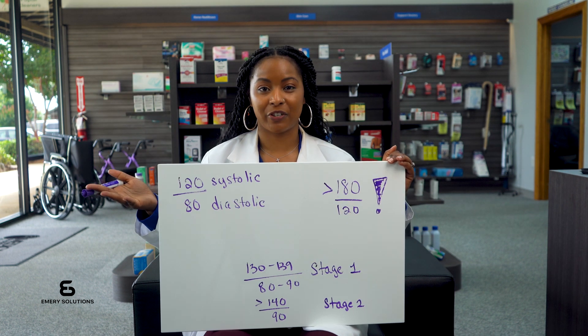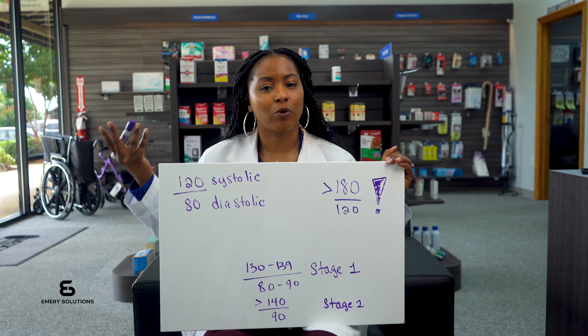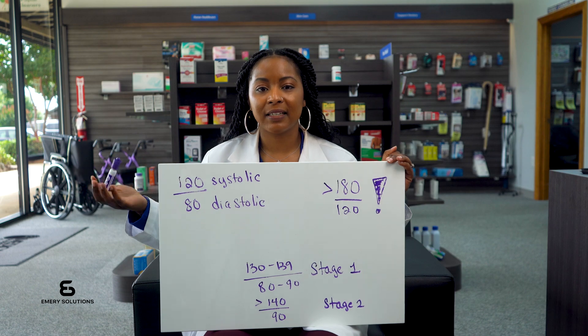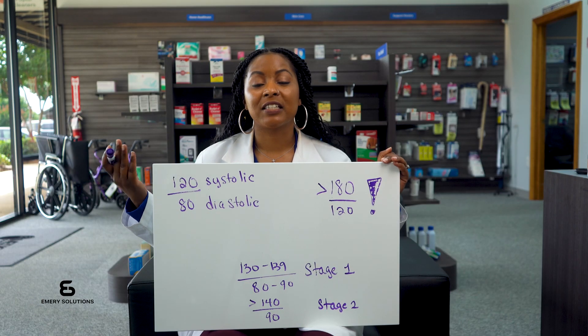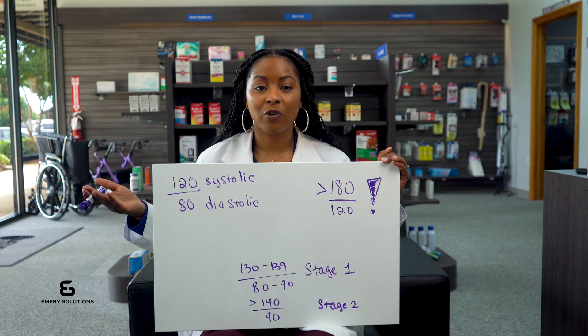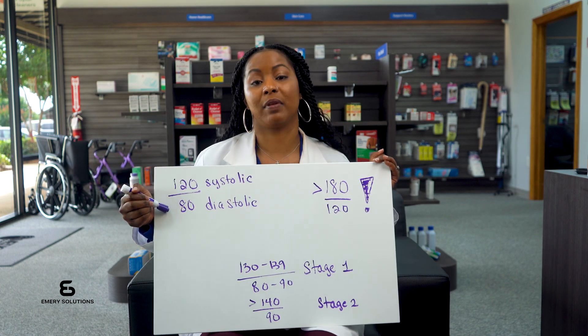When you take your blood pressure you're going to see two numbers. The first number is systolic pressure, which measures the force when your heart beats — ideally this should be less than 120 millimeters of mercury. The second number is diastolic pressure, which measures the force when your heart rests between beats, and it should be less than 80 millimeters of mercury.